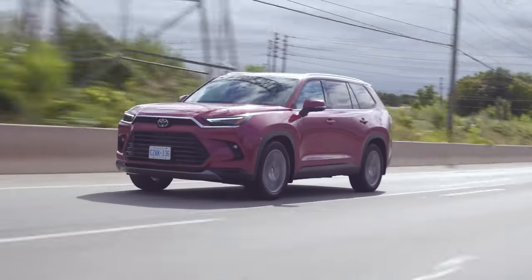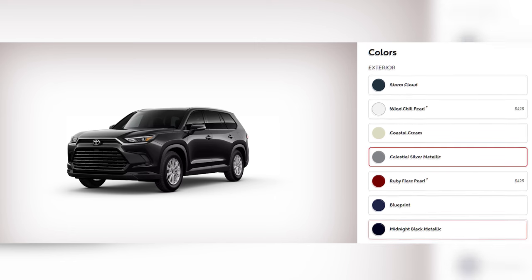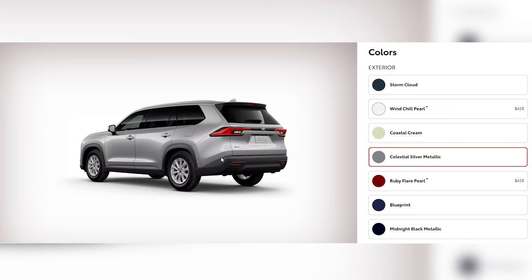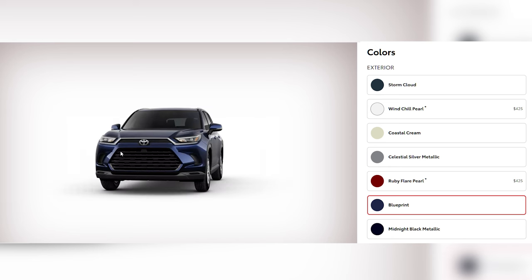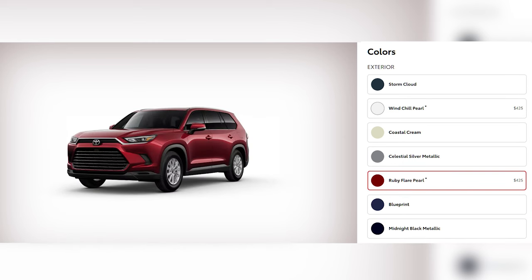The SUV rolls onto the scene with a palette that speaks to both the subtle and the bold. For a classic, timeless vibe, Midnight Black Metallic and Celestial Silver Metallic are your go-to options, giving the Grand Highlander a sleek, stealthy appearance. For those who want to stand out, Wind Chill Pearl brings a crisp, high-end finish. Blueprint offers a deep, sophisticated blue that adds elegance and depth, especially under sunlight where its metallic flakes pop.